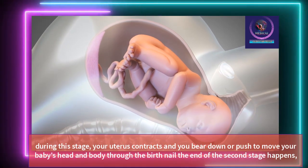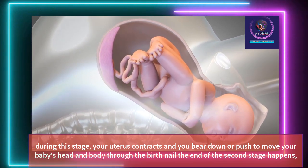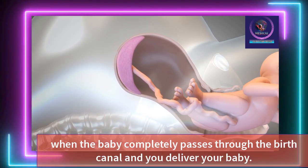During this stage, your uterus contracts and you bear down or push to move your baby's head and body through the birth canal. The end of the second stage happens when the baby completely passes through the birth canal and you deliver your baby.